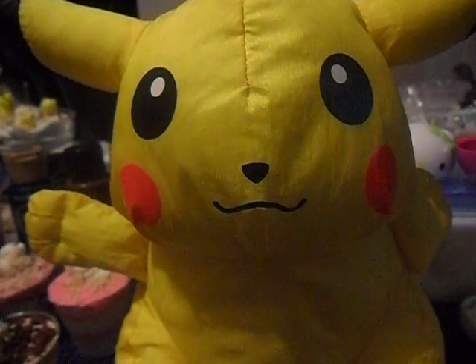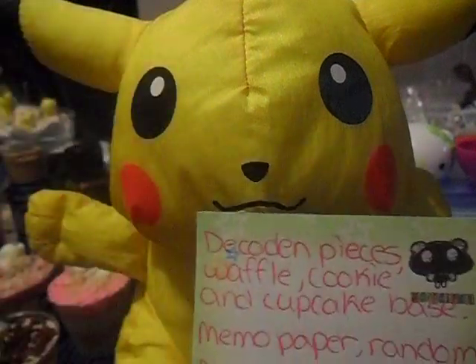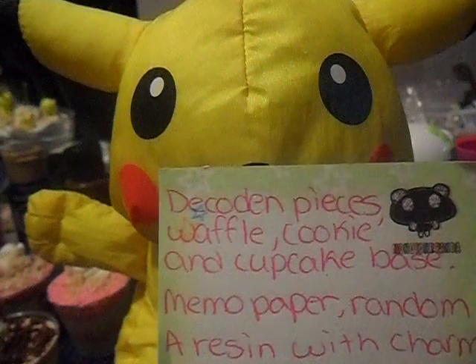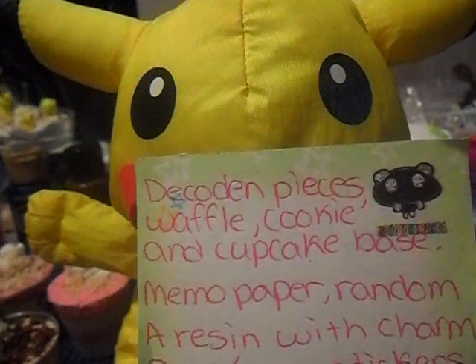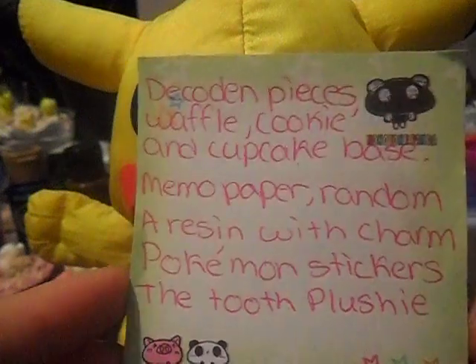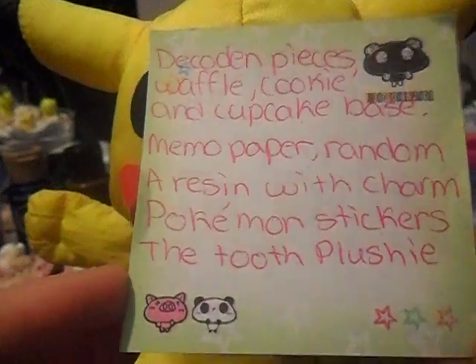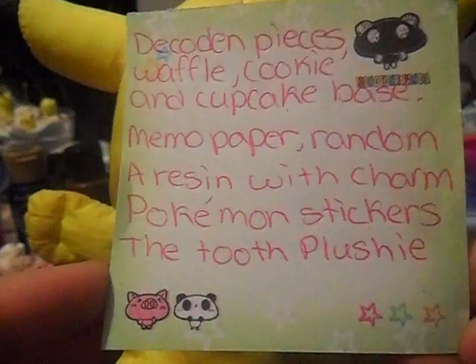Hello Jello, this is my trade offer for your trade. The things I was interested in are decadent pieces — so if you have waffles, cookies, and cupcake bases, memo paper (any kind, doesn't really matter), a resin with a charm — that also doesn't matter — and the Pokémon stickers.